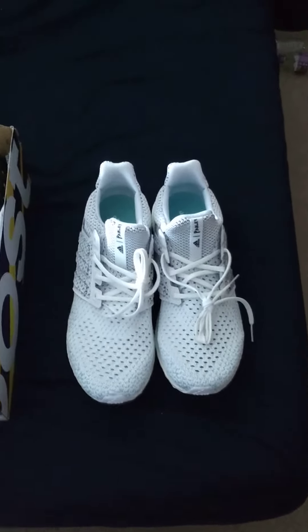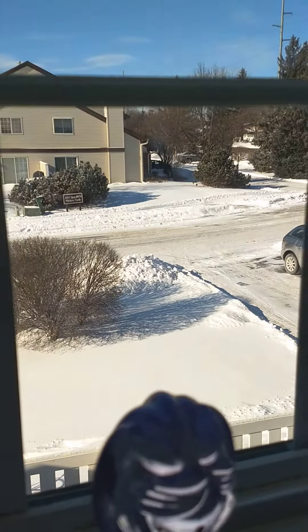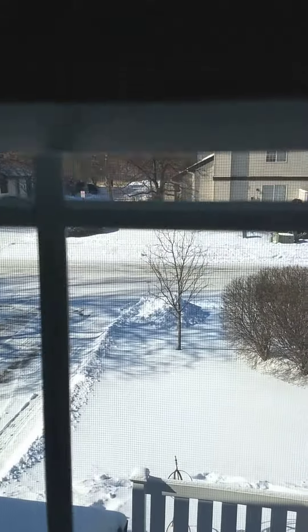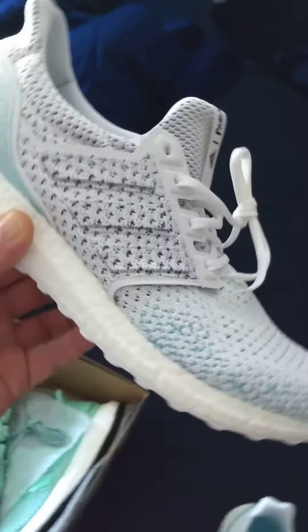Hey guys, what's up? It's the Trendsetters and I am snowed in. We live in Minnesota — it is minus 34 degrees, so they shut school down. I'm a teacher, my kids are at home, and we're making a couple videos. Sorry we haven't been on; we've been super busy and it's been cold.